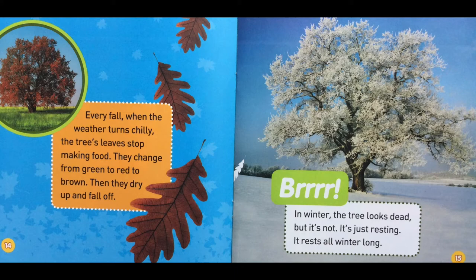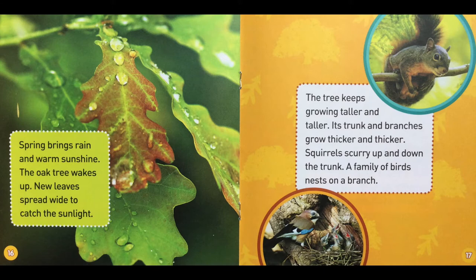Spring brings rain and warm sunshine. The oak tree wakes up. New leaves spread wide to catch the sunlight. The tree keeps growing taller and taller. Its trunk and branches grow thicker and thicker. Squirrels scurry up and down the trunk. A family of birds nests on a branch.